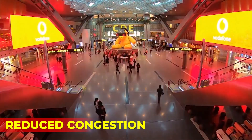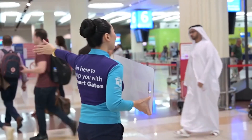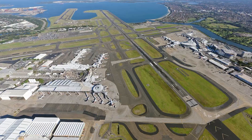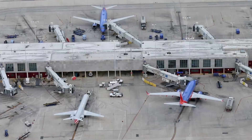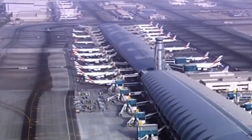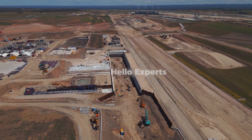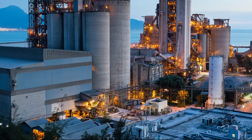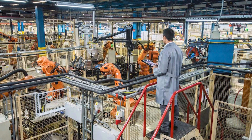Another benefit is reduced congestion. The airport will help to relieve pressure on Sydney's existing airport, which is nearing capacity, and reduce congestion on the city's roads and public transport network. The airport will also provide an alternative aviation hub in case of emergencies or disruptions at Sydney's existing airport, improving the resilience of the city's network. Additionally, Western Sydney International Airport has been designed as an innovation hub, which will help to attract new businesses and industries to Western Sydney, particularly in the areas of aerospace, defence, and advanced manufacturing.